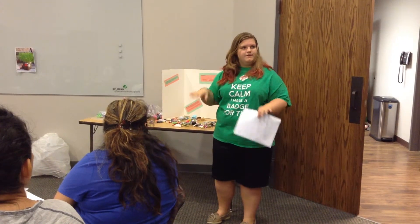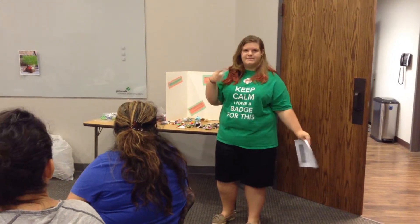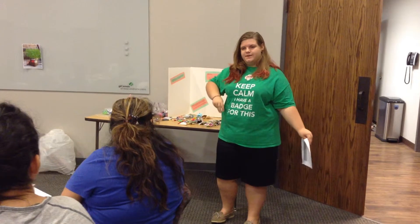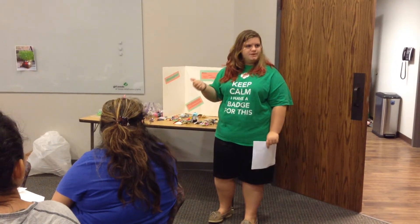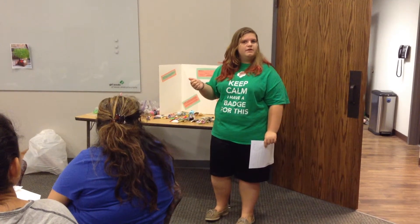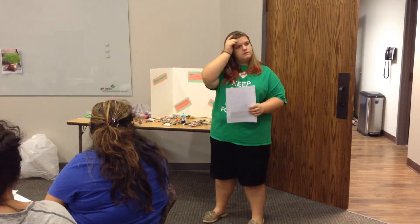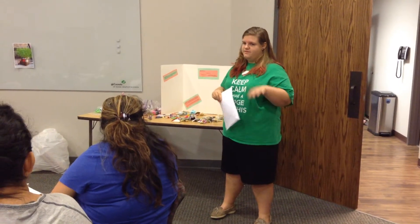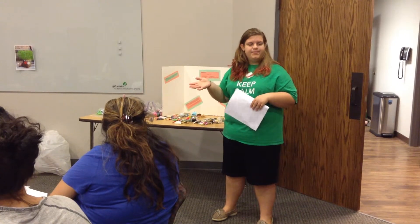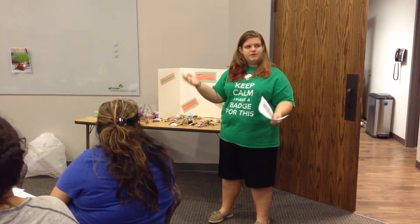Swaps — it depends where you're from. Sometimes it's Special Whatchamacallit And Pin Shared, and sometimes it's Shared With A Pal. You make a swap as a keepsake from a certain event or a camp, and you trade them.